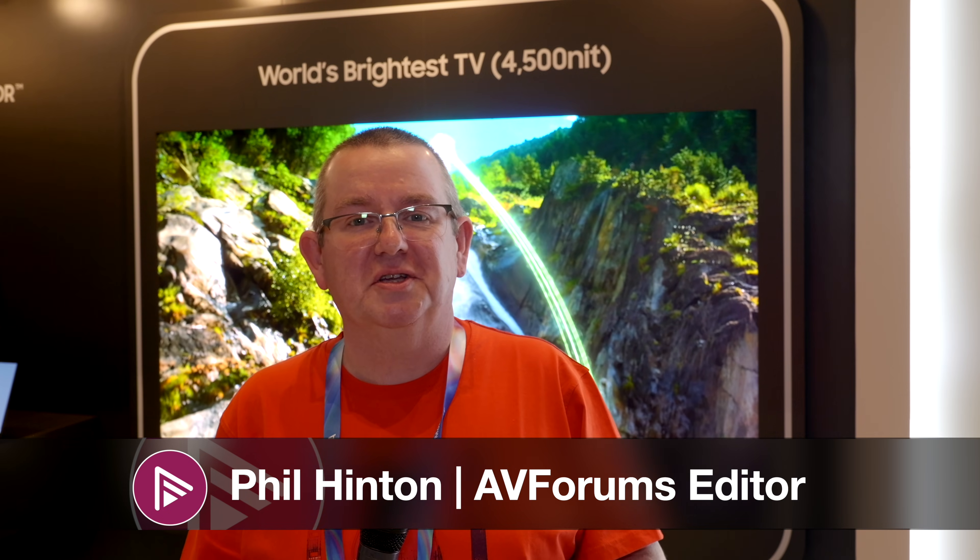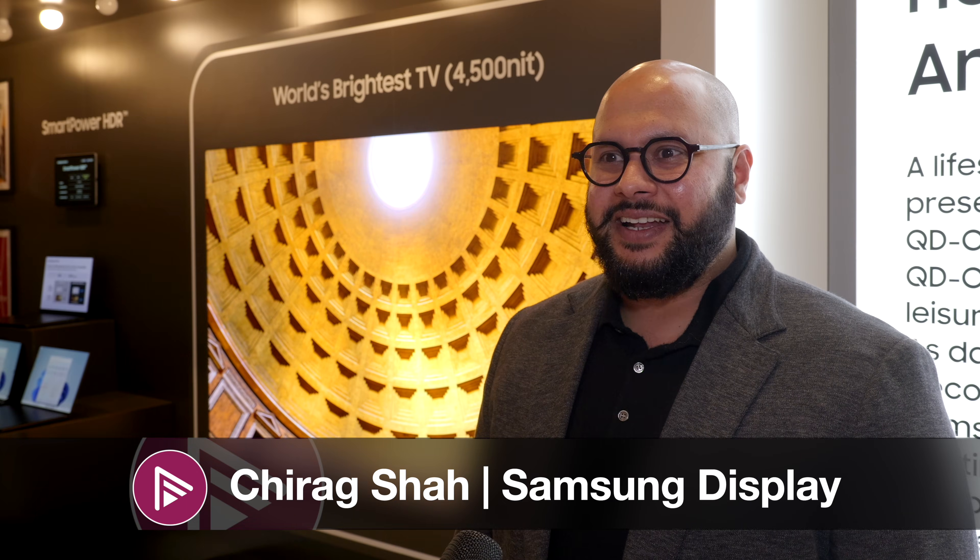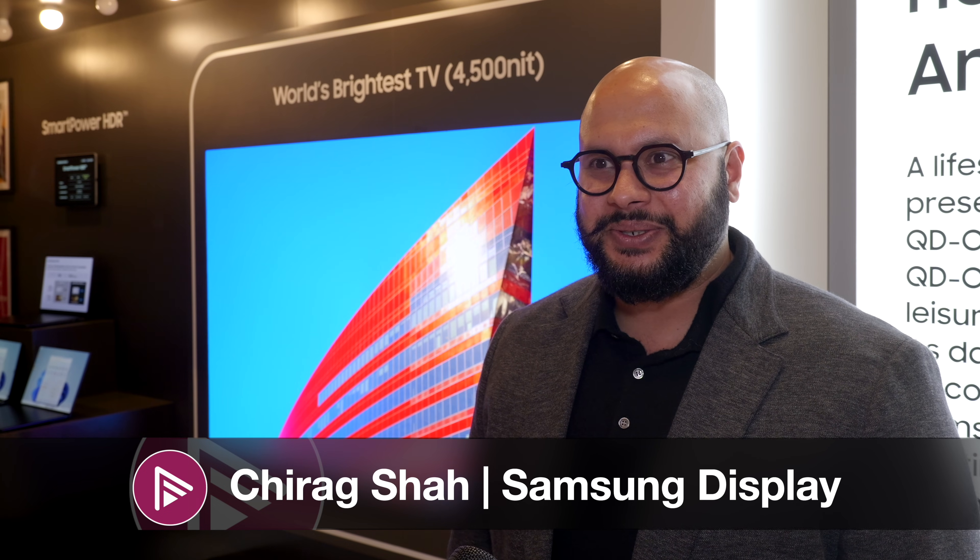Hi, this is Phil. Welcome back to the channel and welcome back to our CES coverage. We find ourselves on the Samsung Display stand. Of course, being at Samsung Display, we have to speak to Shirag, so here he is talking all about OLED and QD-OLED. It's great to see you and I'm excited to reconnect at CES.